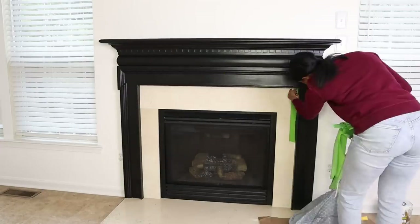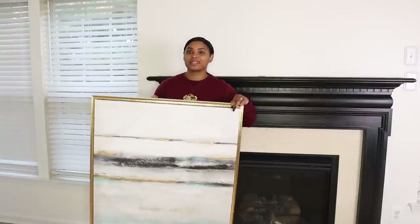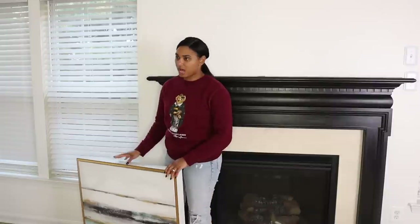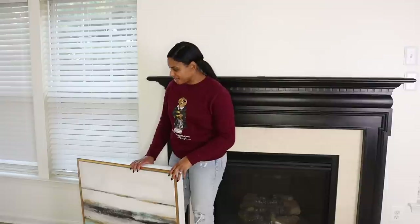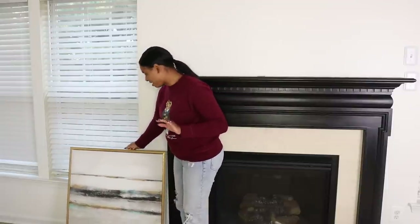I'm not sure if you guys remember this painting, but it's one I made for my bedroom makeover. I plan on doing a DIY painting to replace it eventually, but I think it looks pretty good in this room for now — so stay tuned for something like that.